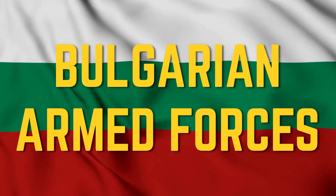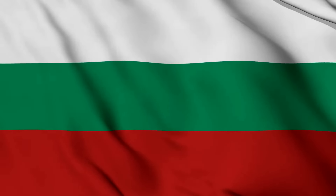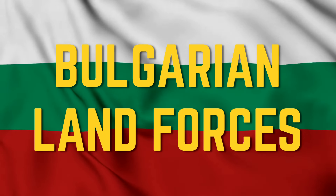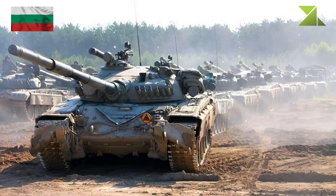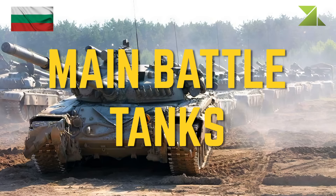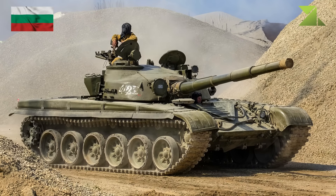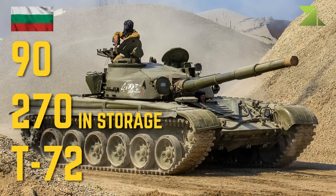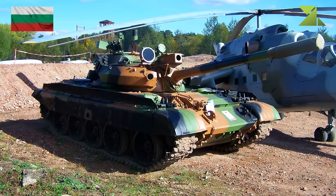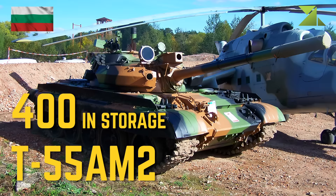We present a list of actual equipment used by the Bulgarian Armed Forces. Bulgarian Land Forces. Main battle tanks: T-72, T-55 AM2.